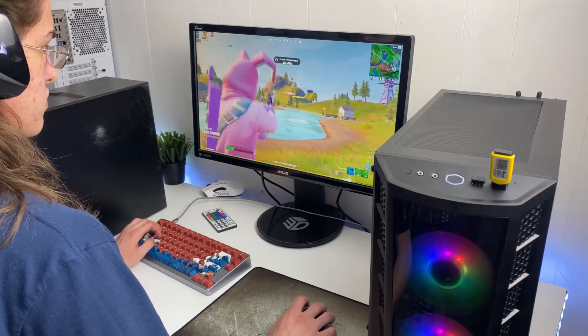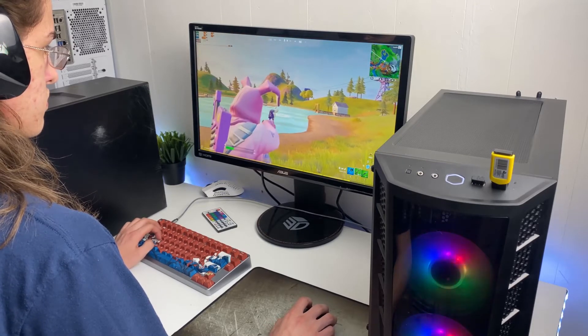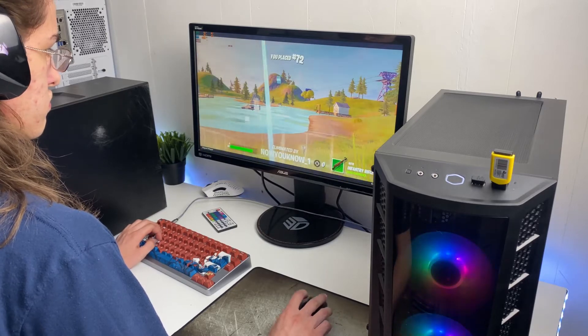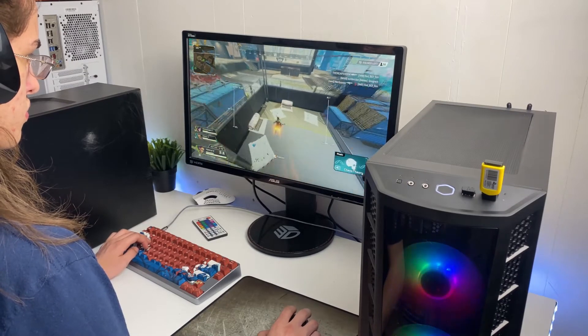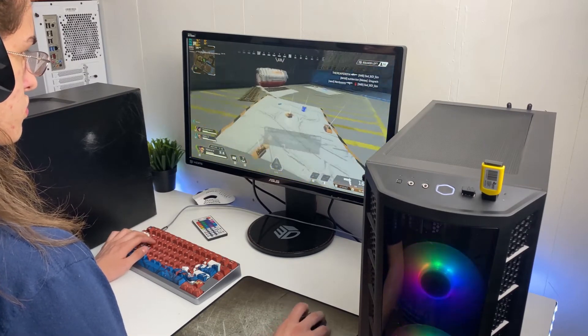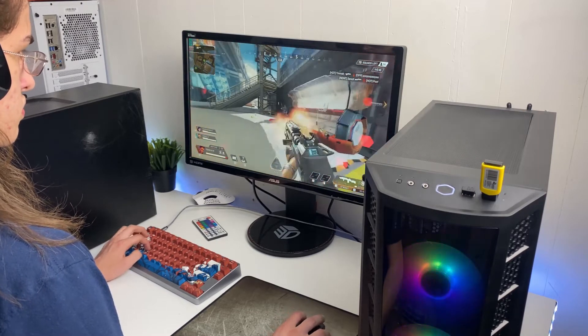We just tested the PC out — we ran it in Fortnite and Apex because I want a quick sell. We ran a Time Spy benchmark and got a score of 4935. In Fortnite at 1080p with pro settings we got a 127 fps average, and in Apex at 1080p with high settings we got 120 fps average. Looks like I still suck even with sound — maybe I just suck when I'm not at my own computer, but who knows.